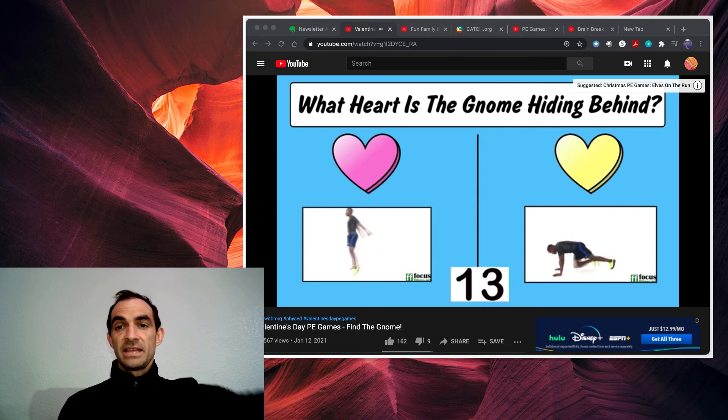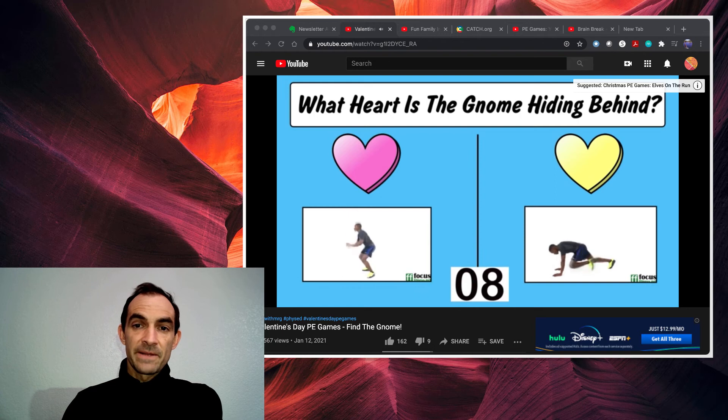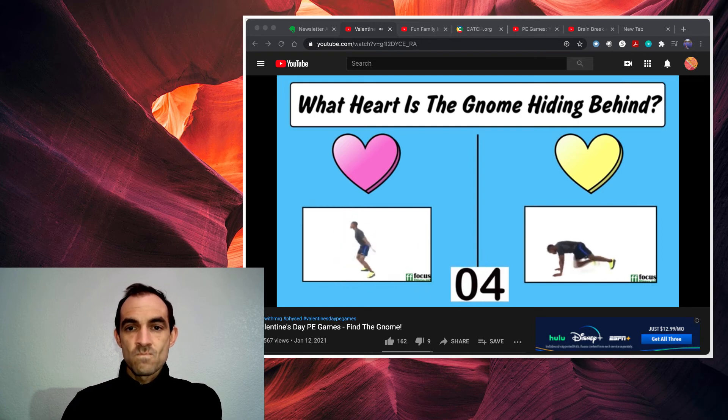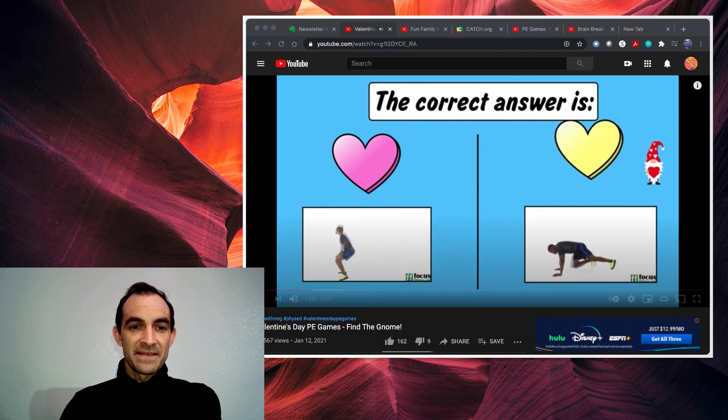We'll find out in 13 seconds — see if you got it right. And he was behind the yellow one. That's what I thought.